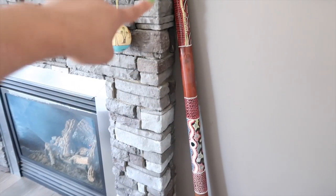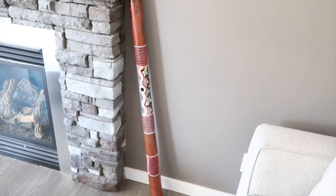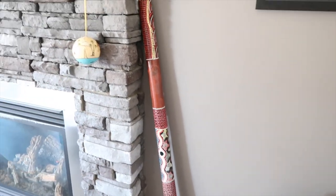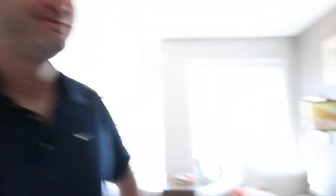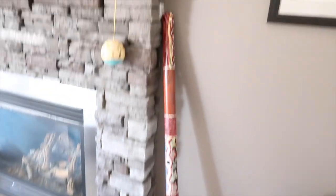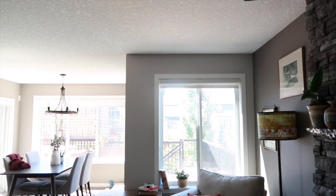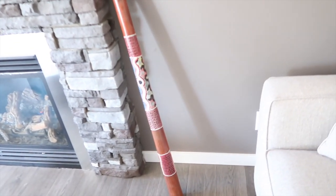A funny story about this didgeridoo: my friend Diane traveled to Africa and asked what she should bring back for us. We were joking around and threw out 'just grab us a didgeridoo' - but little did we know she would actually stumble upon one on one of the first days of her trip and brought it back. She carried this super heavy thing the whole trip. We still need to hang it up though. We're thinking this wall above the window - it would pair really nicely with the red from the lampshade and the pillow.